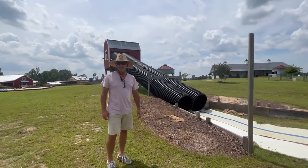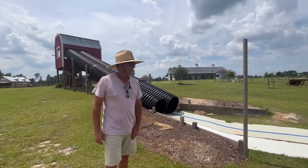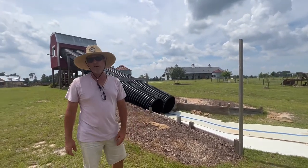Here we are with our pipe slides. We have two 40-foot pipe slides that people can race down — they're really fast and a lot of fun.